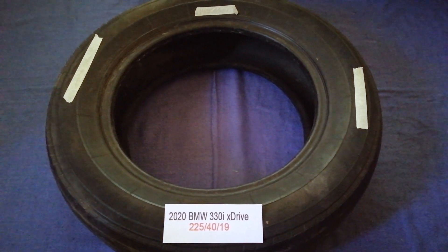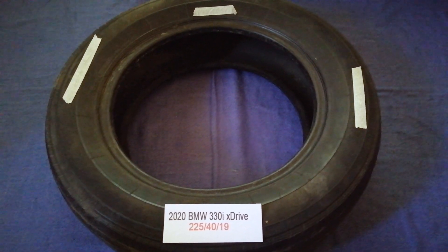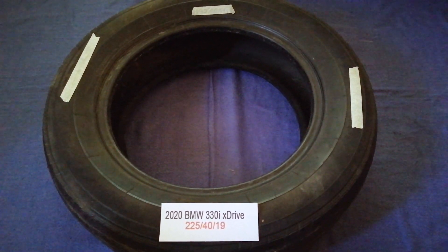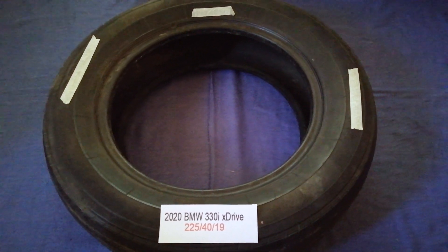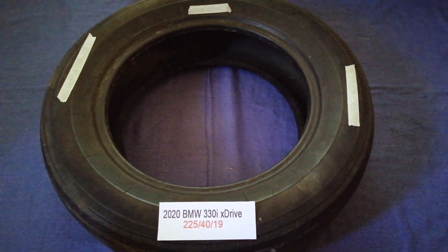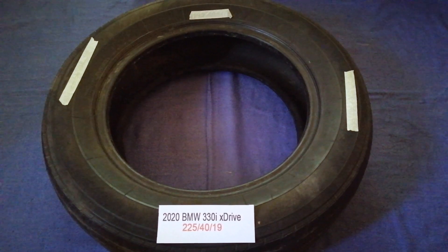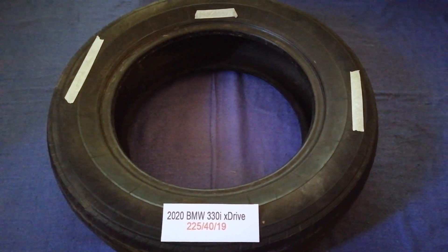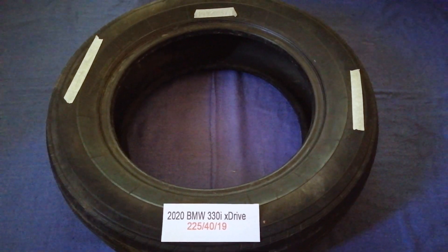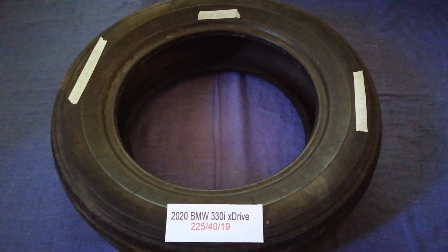The tire size for the 2020 BMW 320i xDrive is 225/40 R90. Driving on bad tires is terrible for your car and a danger to you. Worn out, old, and damaged tires cause unnecessary wear and tear on your car, so replacing your tires regularly is very important in order to keep you safe on the road.